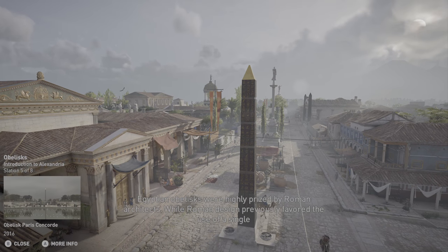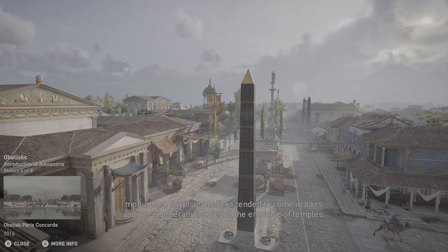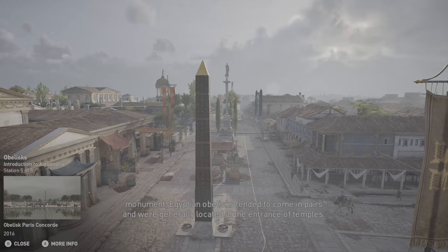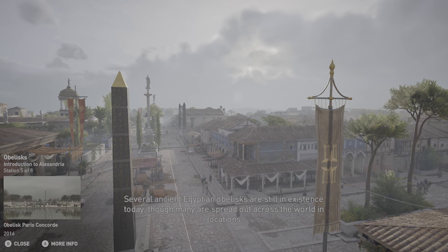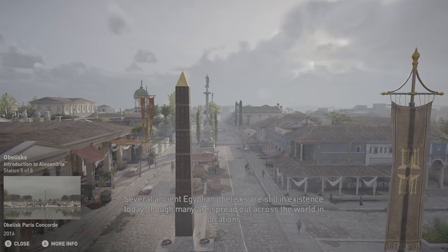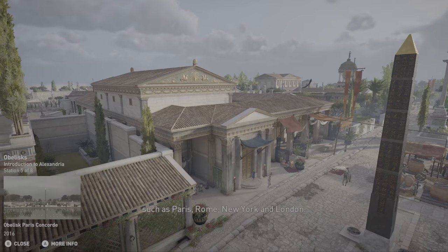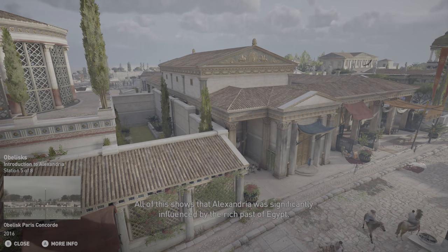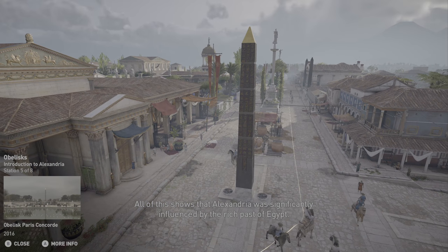Egyptian obelisks were highly prized by Roman architects. While Roman design previously favored the use of a single monument, Egyptian obelisks tended to come in pairs and were generally located at the entrance of temples. Several ancient Egyptian obelisks are still in existence today, though many are spread out across the world in locations such as Paris, Rome, New York, and London. All of this shows that Alexandria was significantly influenced by the rich past of Egypt.